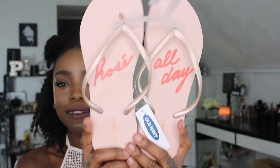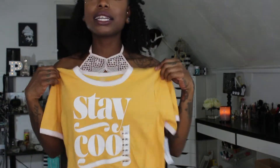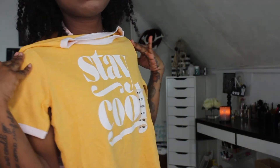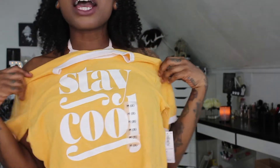The next thing I got was another pair of flip-flops — these ones actually say 'Rosé All Day,' so cute! Then I found this in the fitting rooms — it's actually a kids medium, so it's gonna be more of a crop top on me. It just says 'Stay Cool.' It has white trim around the collar and on the sleeves, which I totally love.